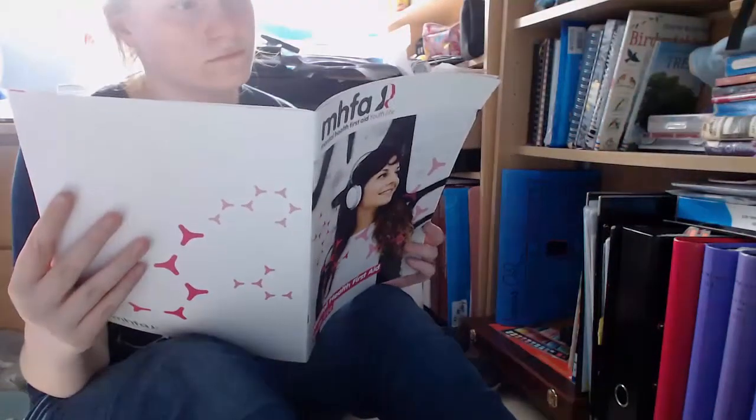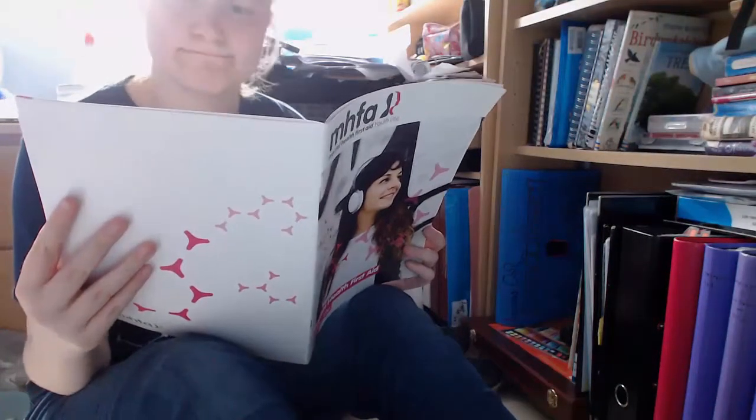Step five, realize you have way too many books on your shelf. Step six, sort through the paraphernalia on the floor, staring at something nostalgic for at least half an hour.